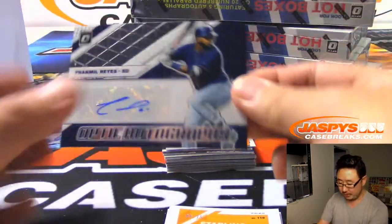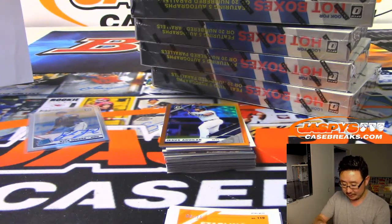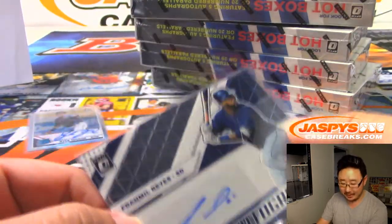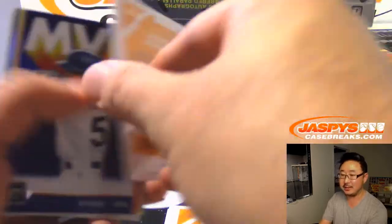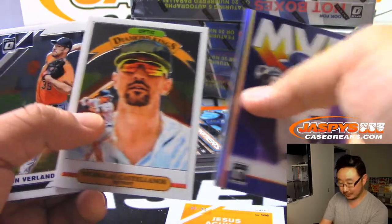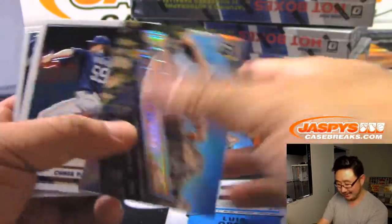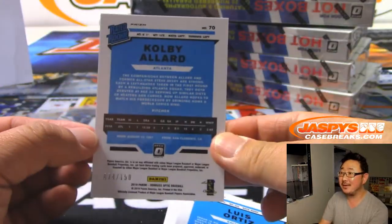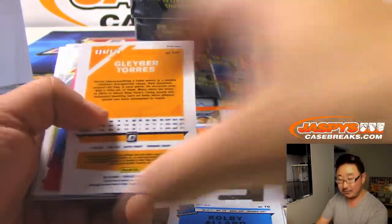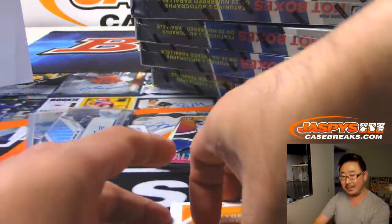We are in Hermosa Beach now. There's Franmil Reyes Optic autograph for Brian and the Padres. If you told me in the spring that Franmil Reyes was gonna have like 20 home runs by the All-Star Break I would have said you were crazy — but there he is, just raking. There's Jesus Aguilar /99. Colby Allard /150.